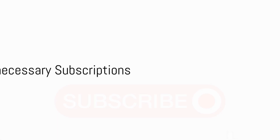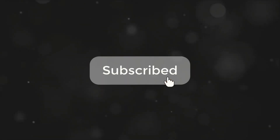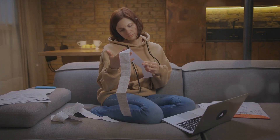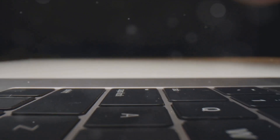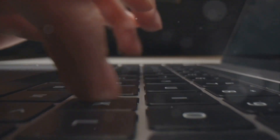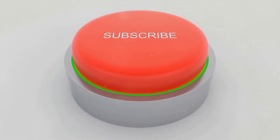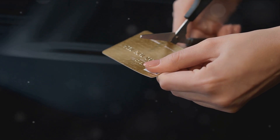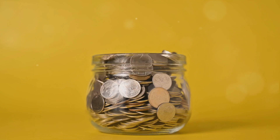Check your subscriptions. Many of us forget to cancel services we're no longer using — these could range from streaming services to fitness apps or even monthly beauty boxes. Seemingly insignificant, these subscriptions can slowly deplete your finances without you even noticing. It's crucial to routinely audit your monthly expenses and remove any unnecessary subscriptions. Don't hesitate to hit the cancel button on any subscriptions not in use or not providing value. It's a simple yet effective way to cut back on unnecessary spending.